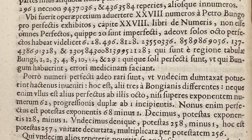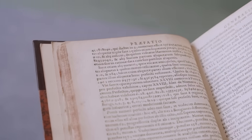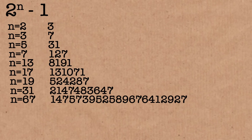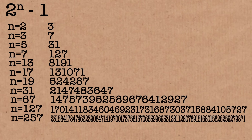So of course Mersenne Primes take the form 2 to the n minus 1, and for certain n's they work. The exponents for which they work that Mersenne listed were 2, 3, 5, 7, 13, 17, 19, 31, 67, 127 and 257. That's as high as he went. He wouldn't have been able to compute some of them, so I don't know how he knew they were right.